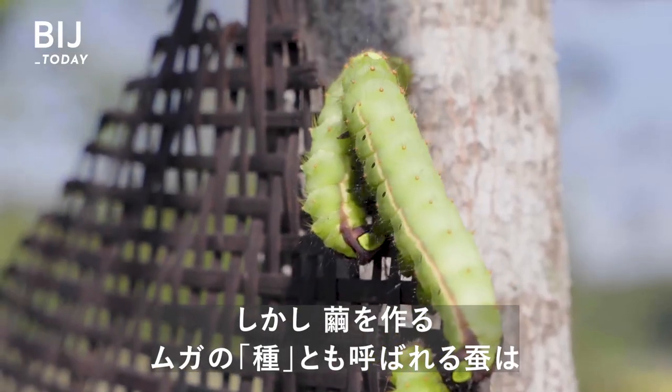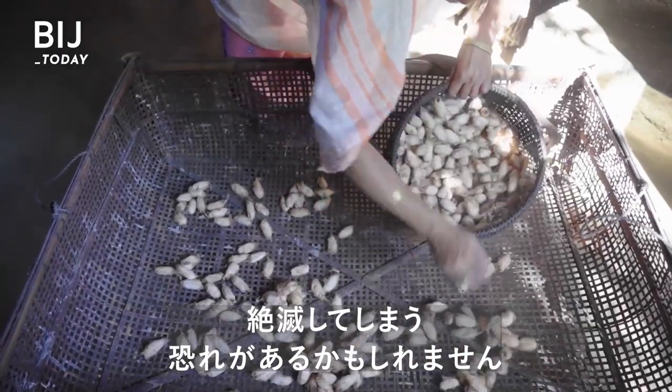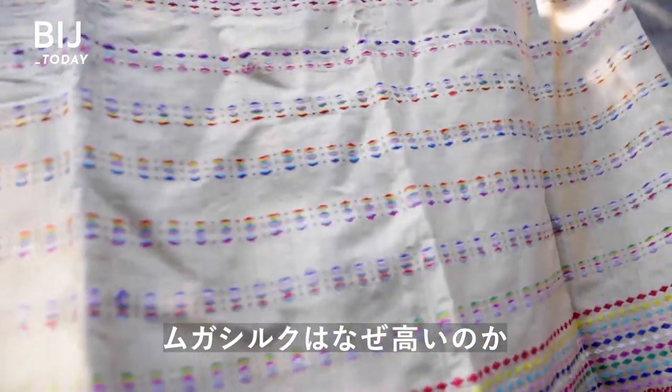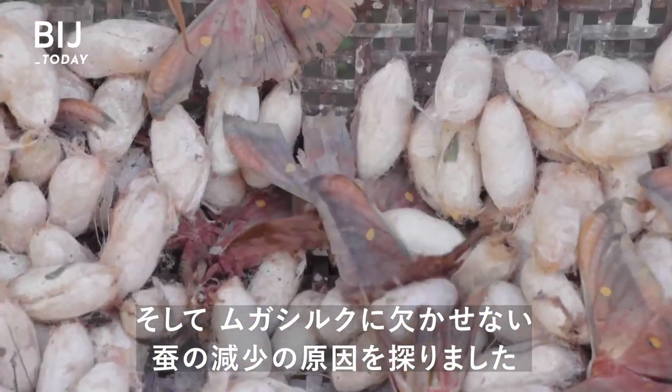But the caterpillars needed to make the cocoons, also called muga seeds, might be in danger of disappearing. And without them, farmers can't produce muga silk at all. So why is muga silk so expensive, and what's hurting the caterpillars needed to make it?